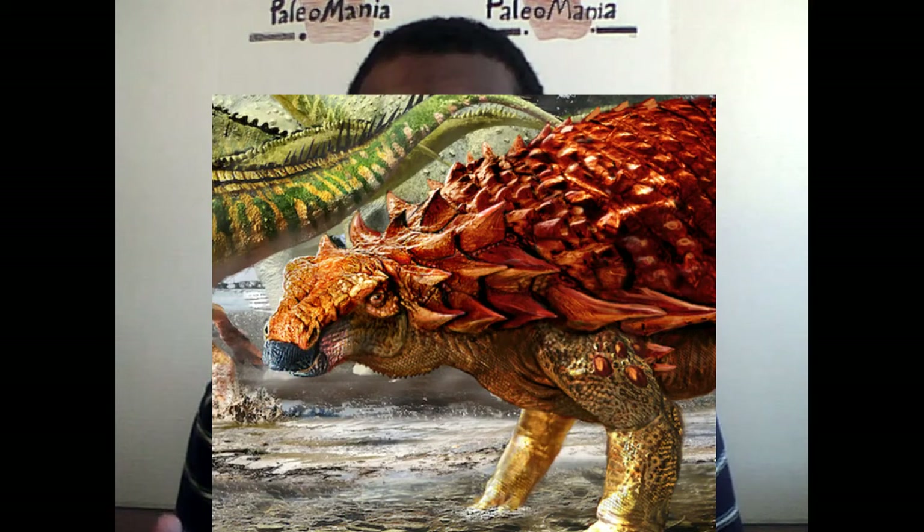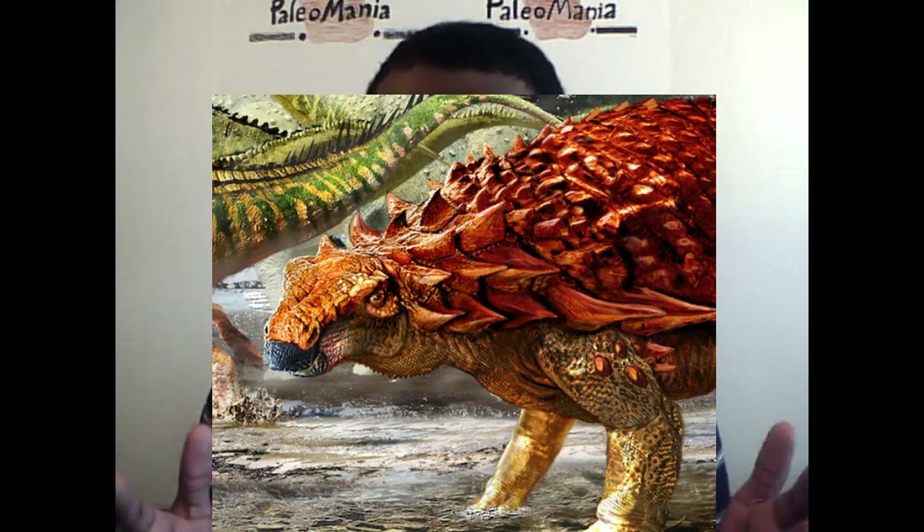As if discovering a well-preserved nodosaur mummy wasn't exciting enough, scientists also found melanosomes preserved. Melanosomes are pigment-producing cells, and they're responsible for producing color in the skin and fur of mammals, the skin and scales of reptiles, and the scales and feathers of birds. What their research on the melanosomes revealed is that Boreopelta was actually reddish colored on the top with what appears to be a pale underbelly.